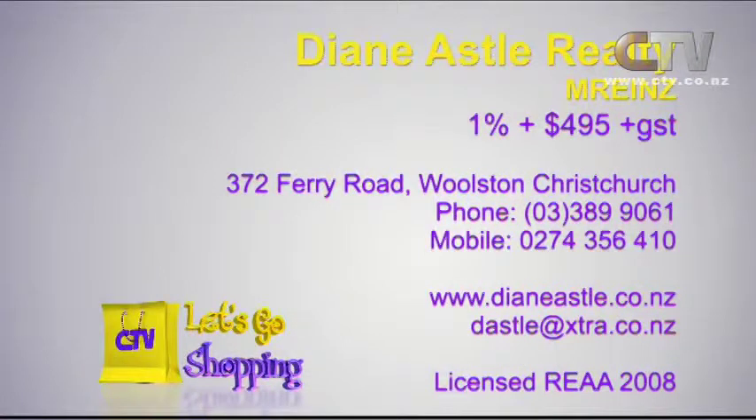Is this a home you've staged and it's for sale? Yes, that's for sale. Though not with us — I do dress for other companies and privately as well. Why wouldn't you give Diane Astle a call? Diane Astle Realty: one percent plus $495 plus GST and no corners cut. They're at 372 Ferry Road, Walston. Phone 389-9061.